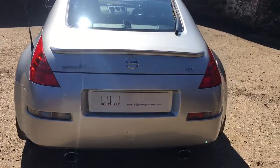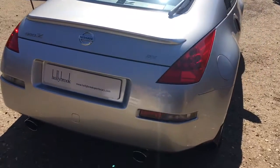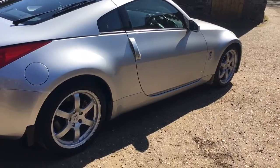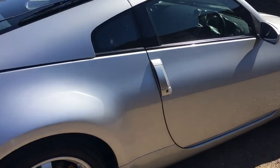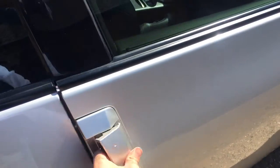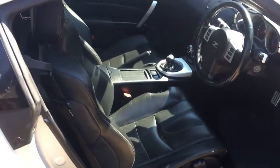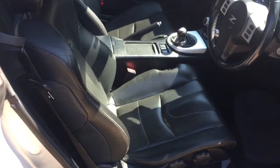As you can see from all its angles, it's actually quite nice and tidy. A very presentable car. Just pop open the cabin — as you can see the driver's seat is nice and clean.